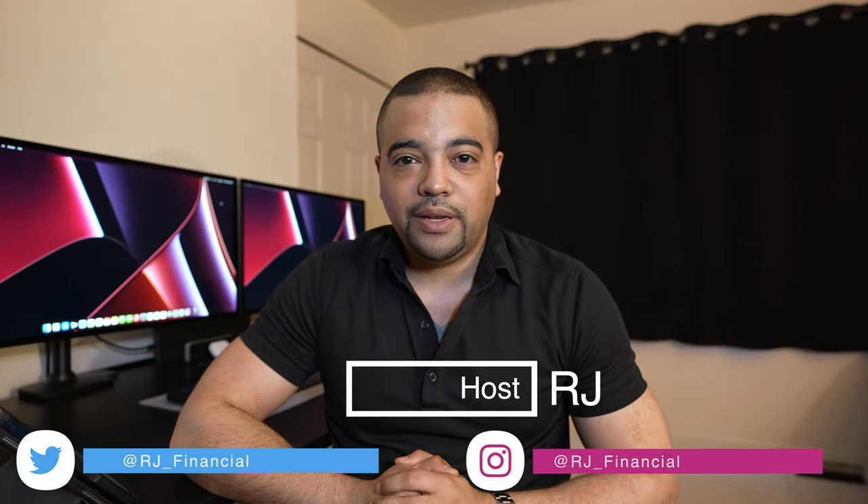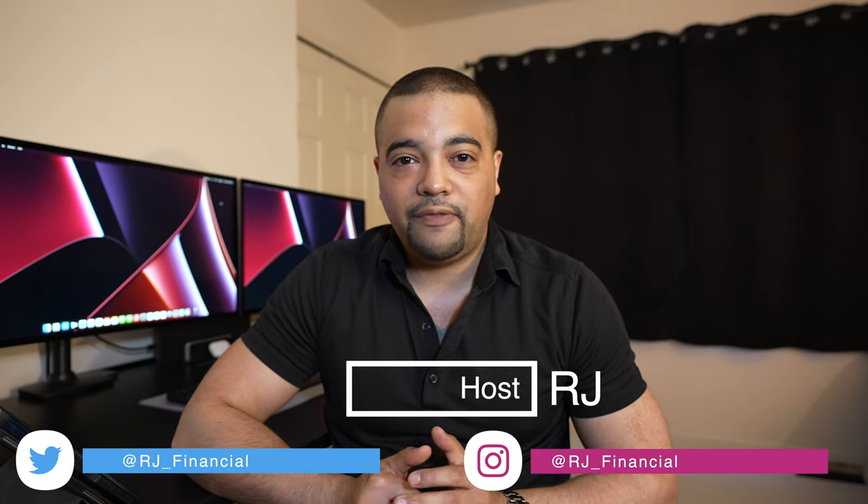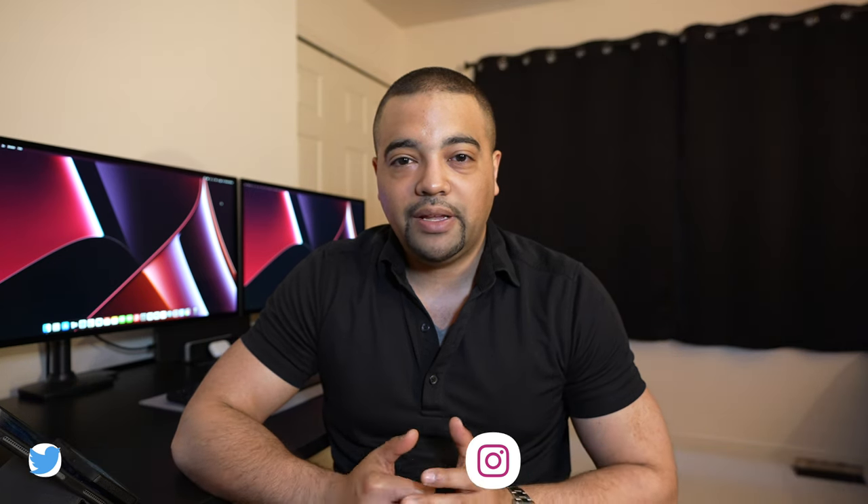Hey, Internet, it's RJ. Welcome back. Thanks for tuning into the show today. In today's episode, we have $400 up for grabs, compliments of Alliant Credit Union.